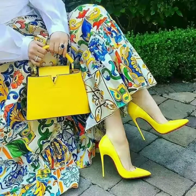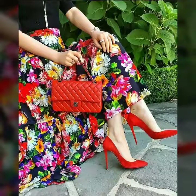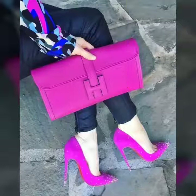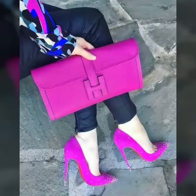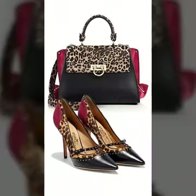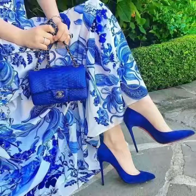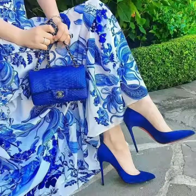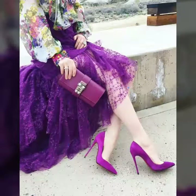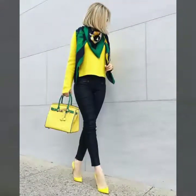You can see these handbag designs are most beautiful — pencil heels sandals with gorgeous, fascinating designs. These designs are branded, and you can easily purchase these designs from branded websites.